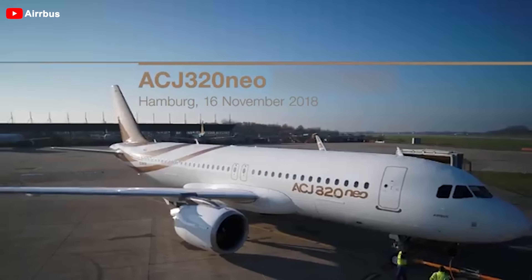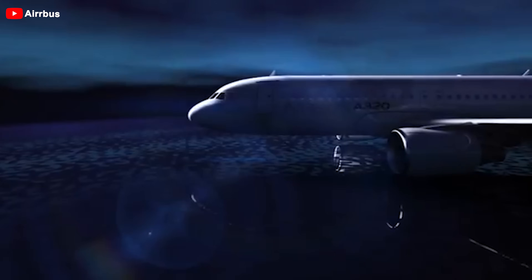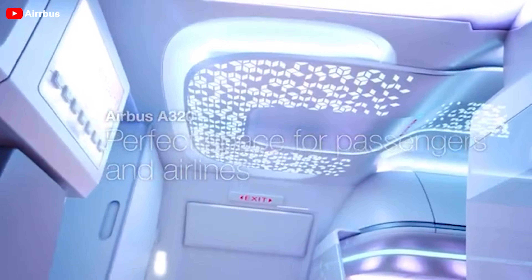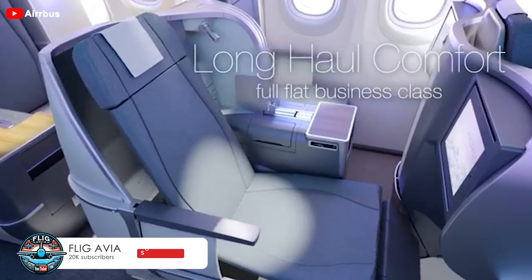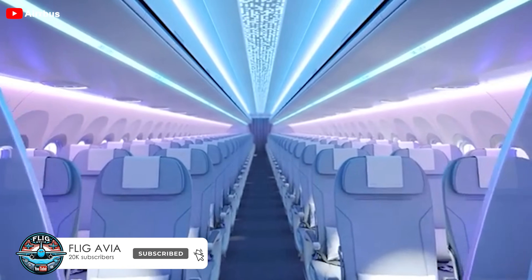A game changer suddenly appears in the private jet world: the Airbus A220. Tailored for globetrotting executives, this aircraft redefines luxury travel standards, creating an entirely new segment for ultra-large business jets. How did this upgrade happen and why does it change aviation? Let's dive into today's episode.